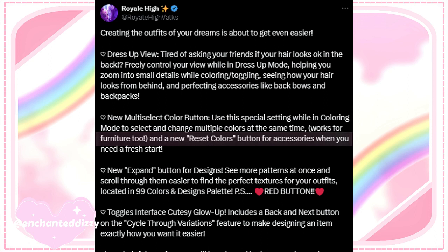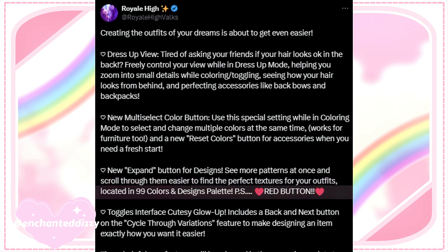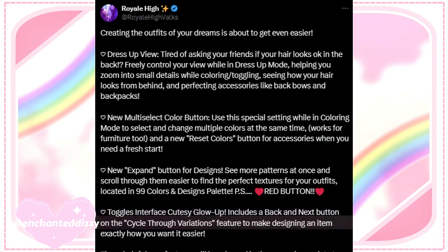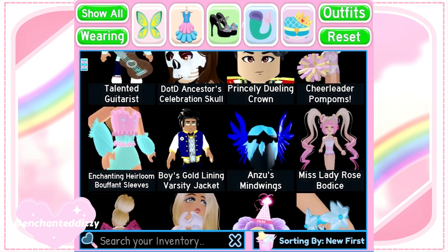'New multi-select color button — use this special setting while in coloring mode to select and change multiple colors at the same time. Works for furniture too. A new reset colors button for accessories when you need a fresh start. New expand button for design — see more patterns at once and scroll through them easier to find the perfect textures for your outfits, located in the 99 colors and designs palette. PS: the red button toggles the interface. Cutesy glow-up includes a back and next button on the cycle-through-variations feature to make designing an item exactly how you want it easier.'